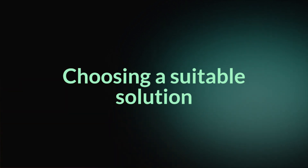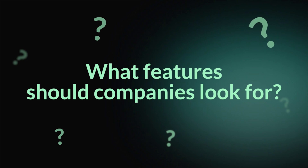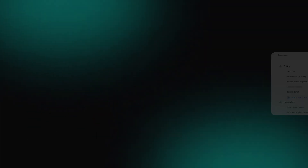Choosing a suitable solution might seem confusing at first. What features should companies look for? To save your time, we've done the research ourselves. Let's view the main criteria you'll want to keep in mind.